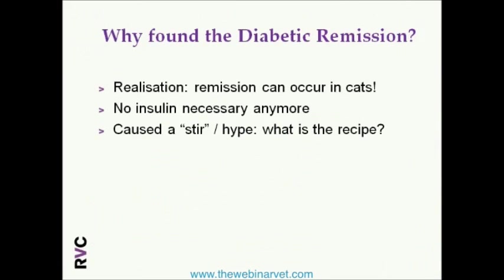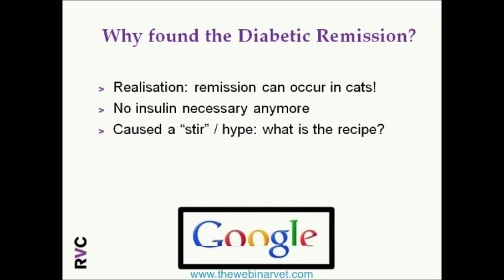We founded the diabetic remission clinic because we figured out that some cats go into diabetic remission and some don't, so there is a trick that we're missing. Remission can occur in cats — a state in which we don't use any insulin anymore because it's not necessary. This has created quite a stir and hype in recent years, with a hunt for the recipe: how can we get our remission rates as high as possible?